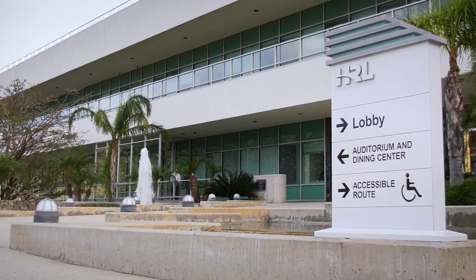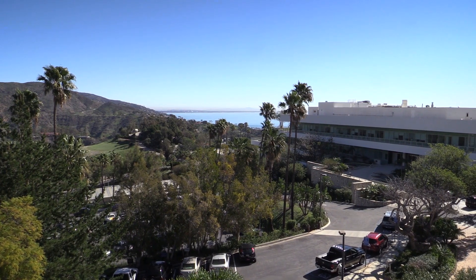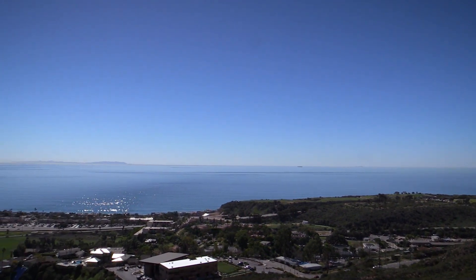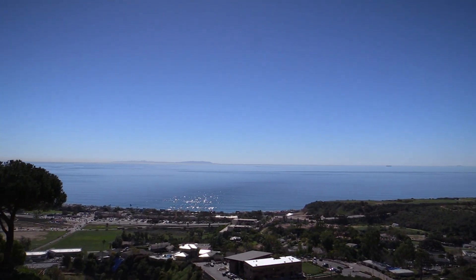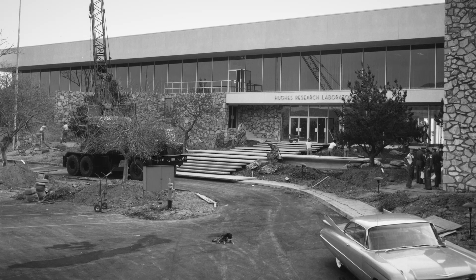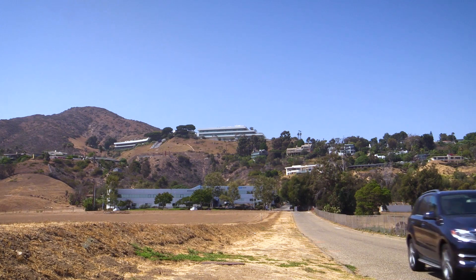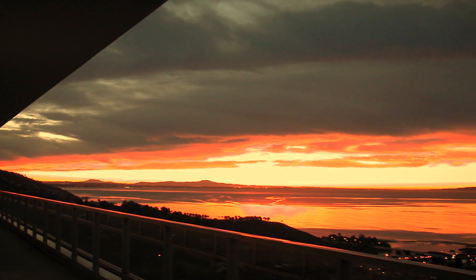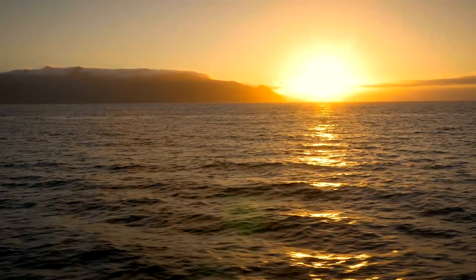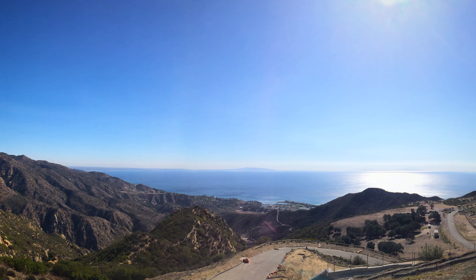HRL Laboratories offers a spectacular workplace as its campus, overlooking the Pacific Ocean in Malibu, California. Built in 1960, HRL's site was chosen to encourage creativity and innovative thought away from urban bustle. Facing south is a panoramic view of Santa Monica Bay that includes Catalina Island. Facing north is Malibu Canyon and the Santa Monica Mountains.